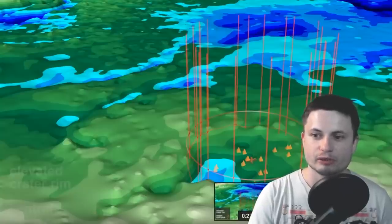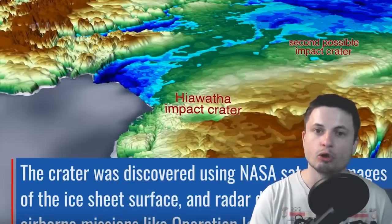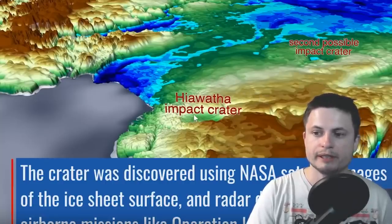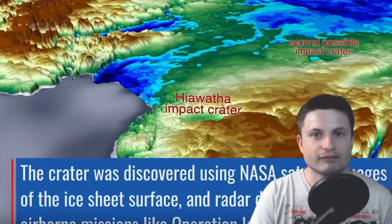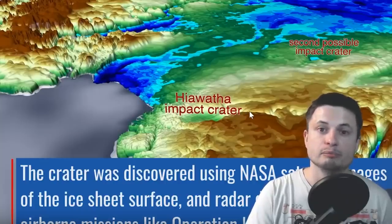The obvious question is whether these two craters are related — from the same collision. The answer is almost certainly no, for several reasons: the age difference, and the fact that pairs of craters have been found in other locations — at least one in Canada and one in Ukraine. So finding a pair of craters is not uncommon. These are clearly two completely different collisions that occurred in similar regions at completely different time frames, possibly millions of years apart.